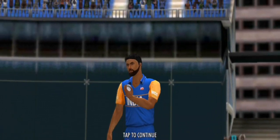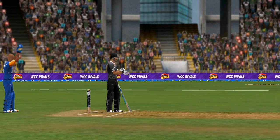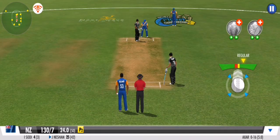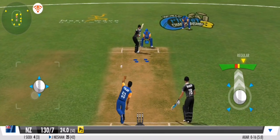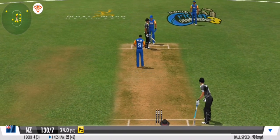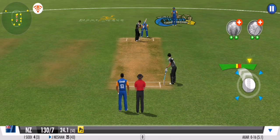An off spinner joins in the middle — they are desperate for a wicket now. The clever one that left no room for the batsman. Dot ball.